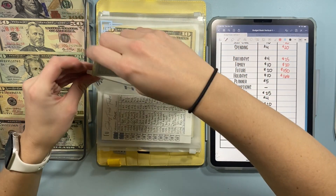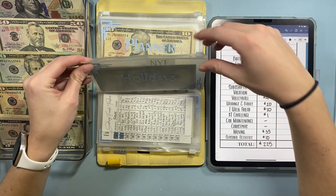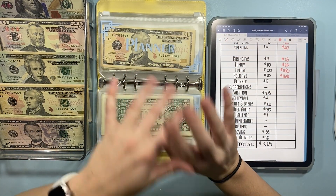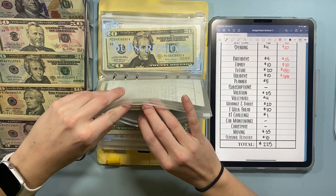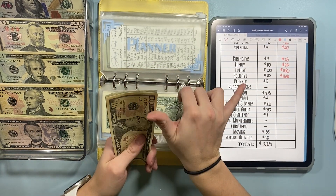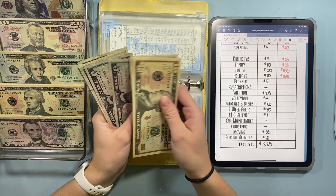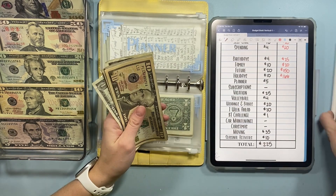I literally just got back from a COVID test — I waited an hour and a half in line to get tested, it was absolutely wildly busy. I should get those results tomorrow morning, and if I'm negative, I'll be going on this New Year's trip tomorrow. Planner is getting $5, so now we have $35 in planner.